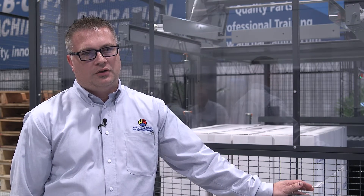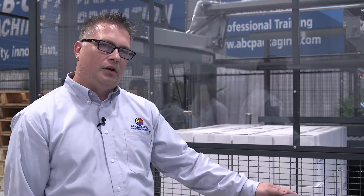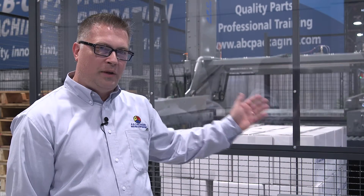Hi, my name is Eric Dedricks with ABC Packaging Machine Corporation. I am the technical support service manager at ABC. We're here today to talk about our low-level palletizer.